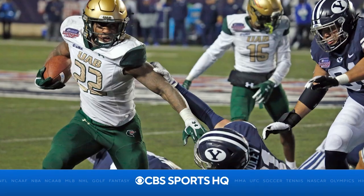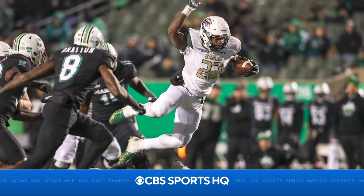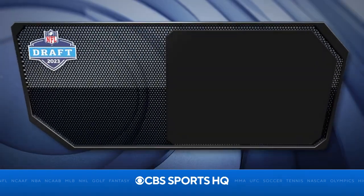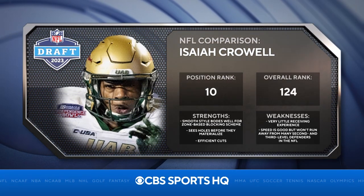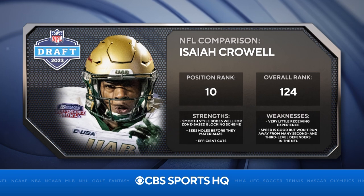There are two things he's going to have to get better at. Number one is receiving — he's going to have to come out of the backfield and get better at catching the football. The other thing is he's going to have to create some more big plays. He's probably not an every-down back, but he can come in and make a contribution day one to most NFL teams. I would compare him to Isaiah Crowell, the 2014 NFL Draft pick.